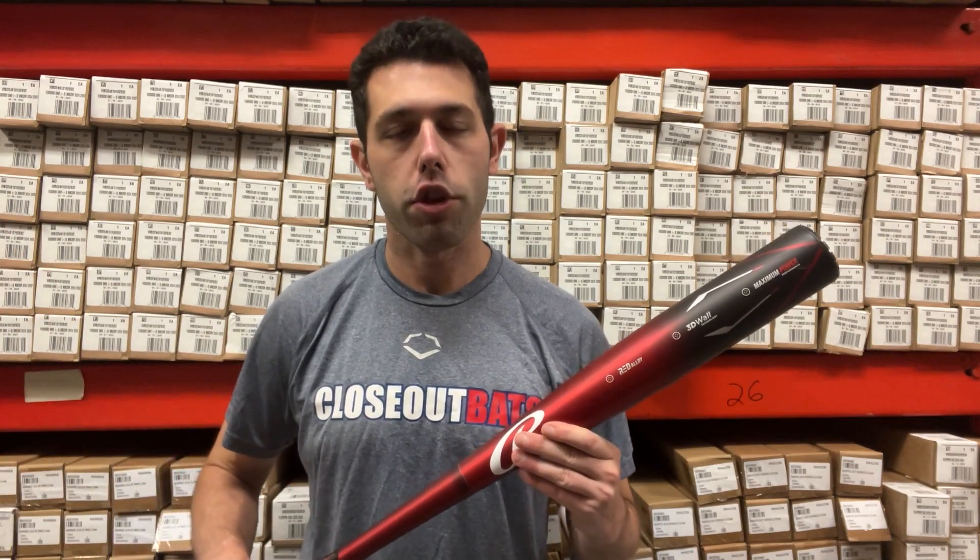So whether you're a 7th or 8th grade player, or whether you're a junior or senior in high school, or a junior or senior in college, this bat definitely rises to the occasion and definitely has that great performance to it.